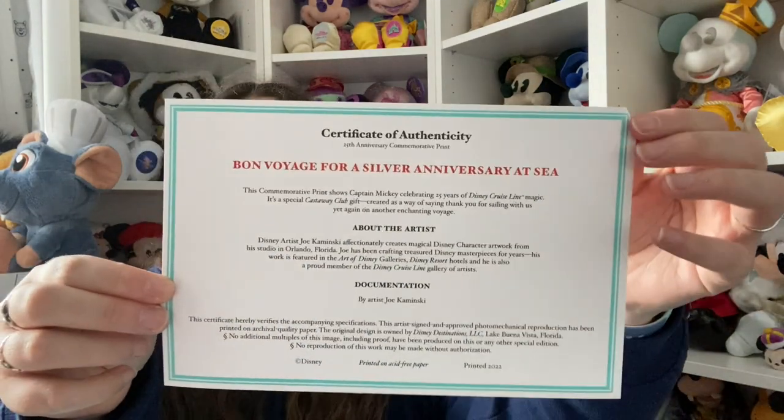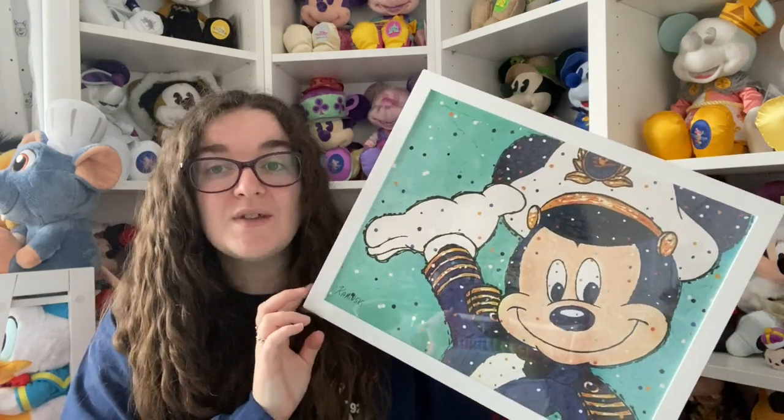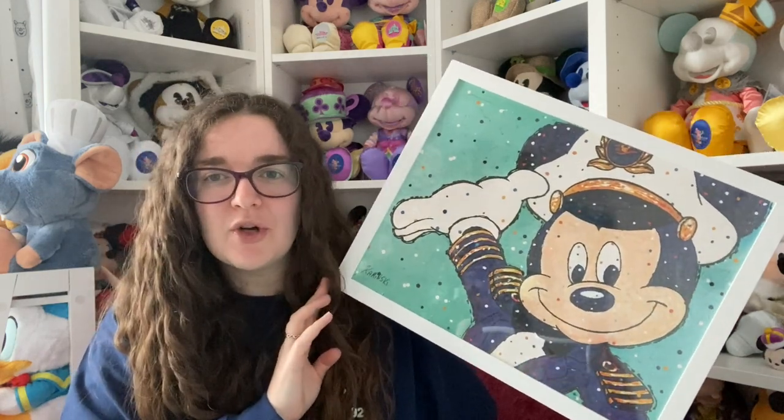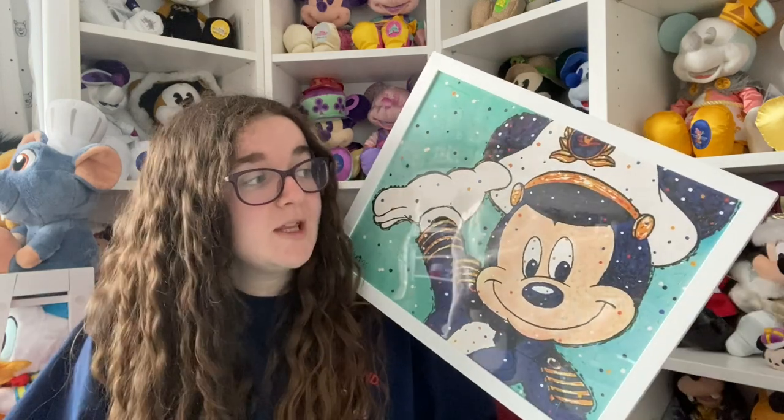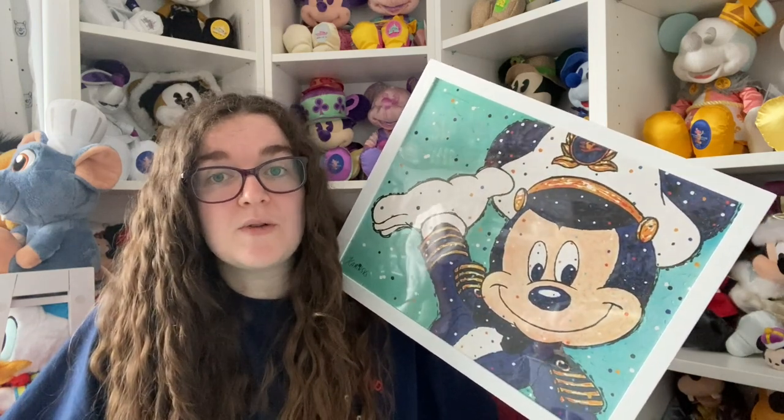I probably should have shown this with the free items, but I wanted to show it with the collectibles. The second night on the cruise was the Silver Anniversary at Sea with fireworks - there was no merchandise as I mentioned. But every stateroom got one of these commemorative lithographs with a certificate of authenticity. It's a picture of Captain Mickey in a little frame and I absolutely adore it. We've decided it's going to go in our living room. When Jo said 'did we get that for free?' I said, well the room did cost £4,000 so they've got to give us something.